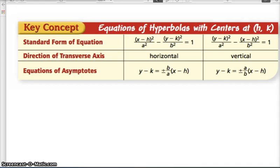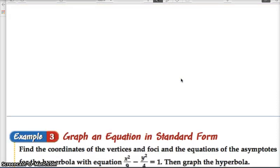Now we need to talk about moving the hyperbola away from the origin to a variety of different centers. Take a look at this chart — we've got the (h, k) form, similar to the ellipse: x minus h, y minus k. This is the horizontal form of a hyperbola. Then we've got the vertical form. When we have these different forms, the center is no longer at the origin, and we'll get into the asymptotes.